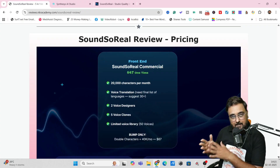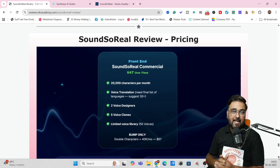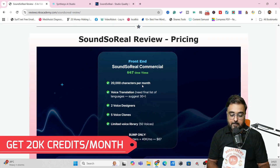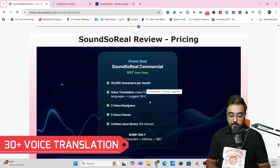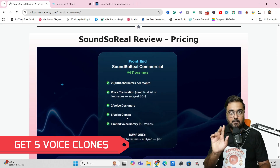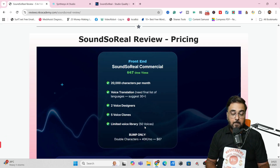Remember, like all other synthesis software, after launch this is going to go into a huge price hike. If you're interested, make sure you pick this up during the early bird sale for the best pricing. The front end gives you 20,000 credits per month — that's characters you can convert into voice — voice translation up to 30 languages, two voice designers, five voice clones, and a voice library of 50 voices.